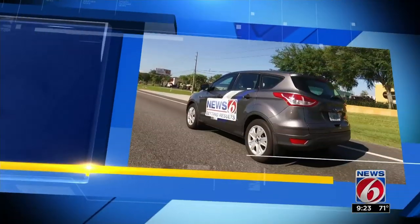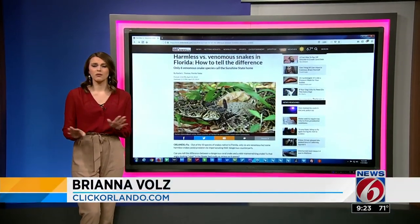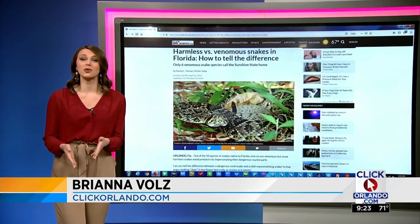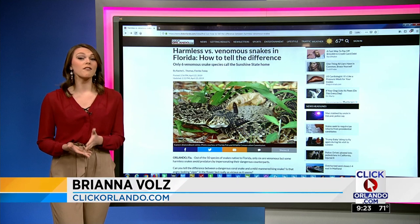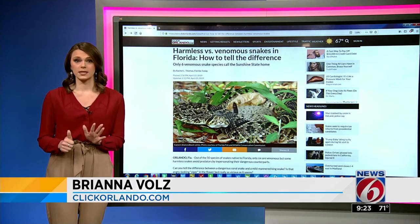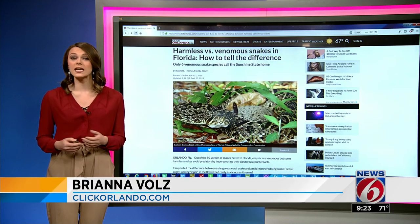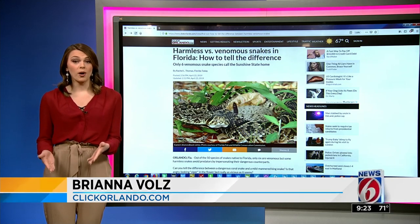Click Orlando.com's Brianna Vols is here now to show us which snakes are the most dangerous. Personally, I want to avoid all of them, so there'll be no naming snakes for me. But if you're out enjoying the weather, you have a better chance of seeing one. The good news: of the 50 snake species native to Florida, only six are venomous. But some harmless snakes can fool you by impersonating dangerous ones when trying to avoid predators. So how can you tell them apart?